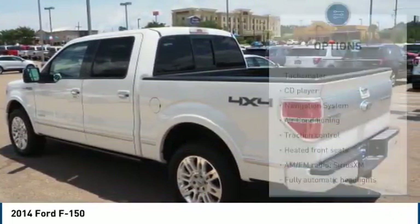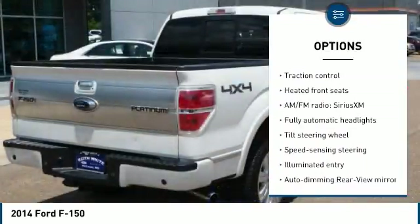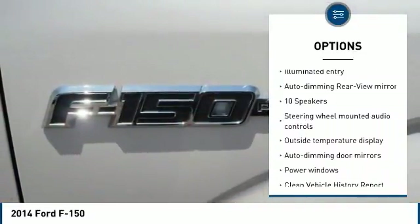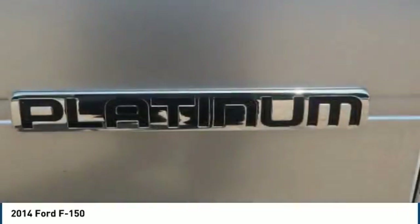Here are some of this vehicle's great options: power passenger seat, navigation system, traction control, dual airbags, air conditioning, heated rear seats, power steering, four-wheel disc brakes, aluminum wheels, and universal garage door opener.